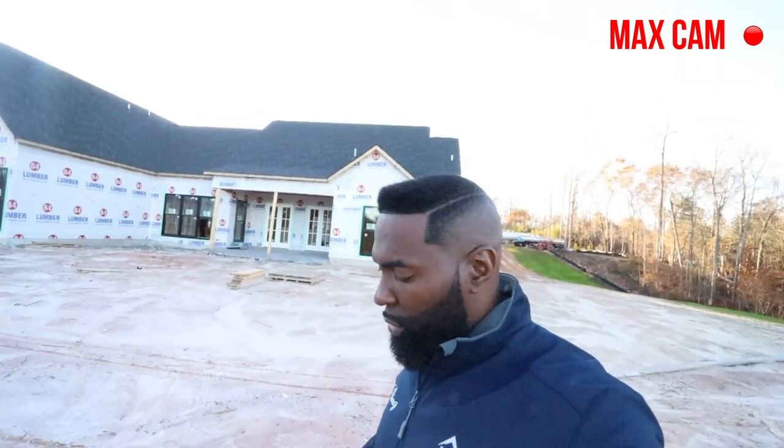You can see the shingles — we went with really nice double black architectural shingles. I forget the name of them, but they're like 3D looking. I don't know if you can really see it on camera, but they look pretty awesome.